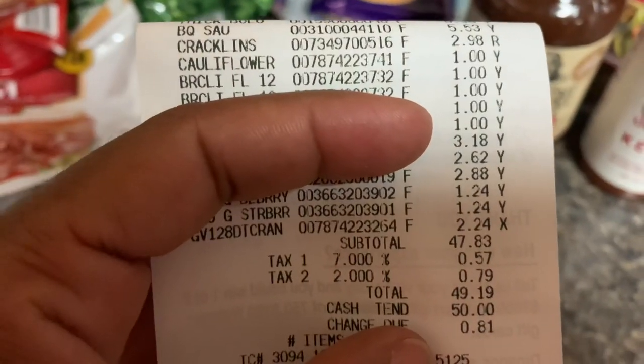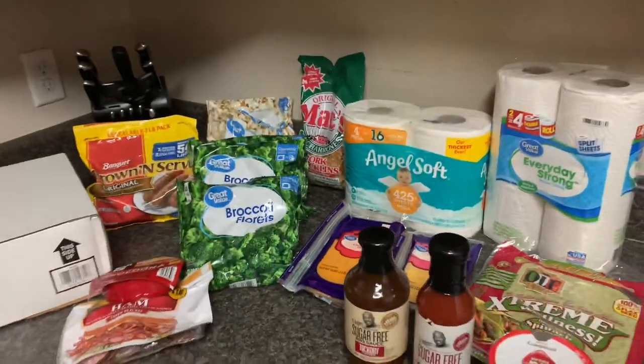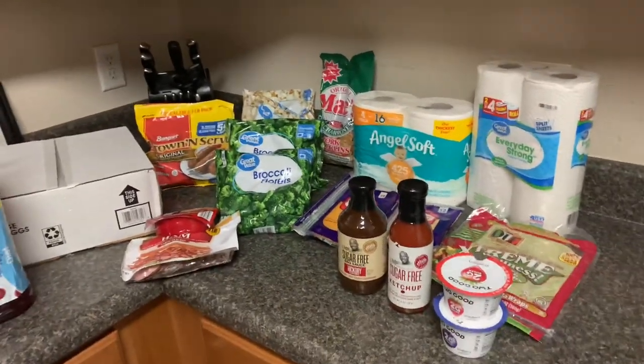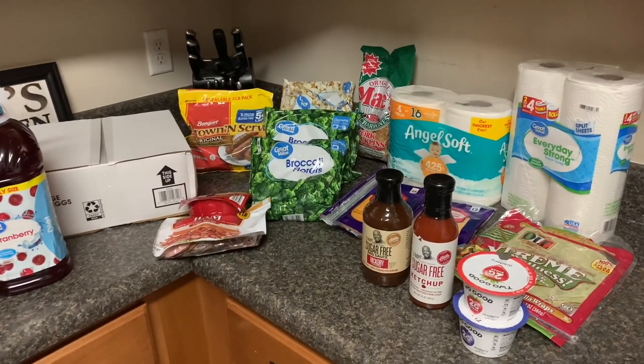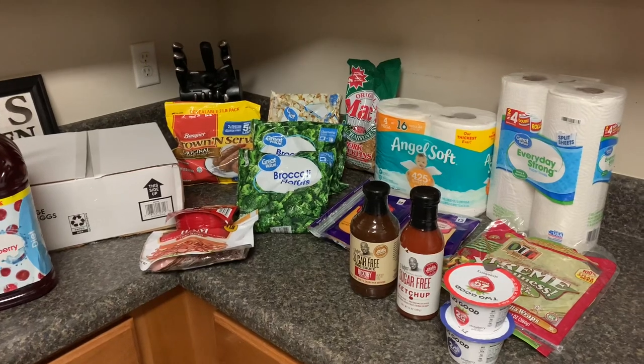My grocery budget was $50 and I spent $49.19. That was all I got this week for groceries. We do have food in the freezer outside and in the freezer inside, so I'm going to share our meal plan for the rest of this week into next week.